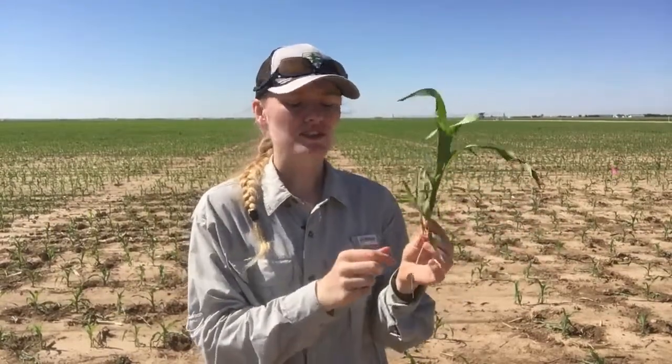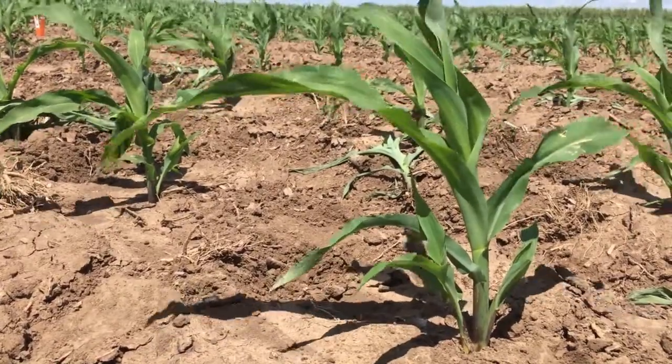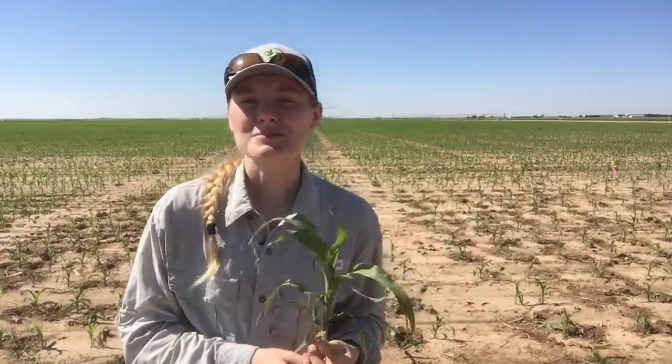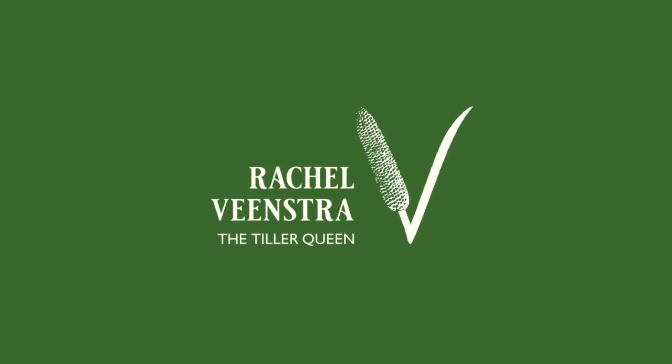So we have tillers coming on — they're kind of small, but they'll grow. Seeing tillers at V3 in corn is actually really impressive, and the fact that it's growing from the first node is even more impressive. We're looking forward to some great data collection here in Garden City this season. I will be following up with you on how tillers are looking. So if you see tillers in your fields while you're out scouting, make sure to take a picture and send that my way — I love to see it. We'll talk to you next time. Thanks, guys.